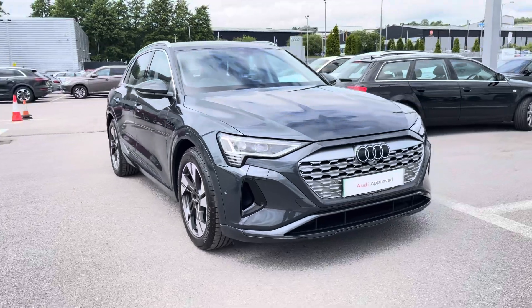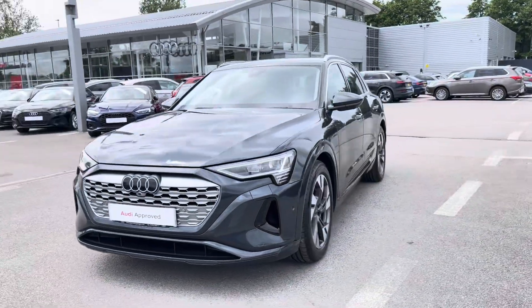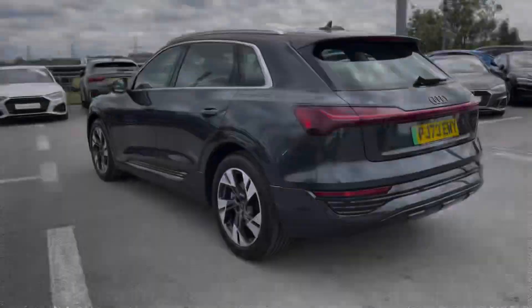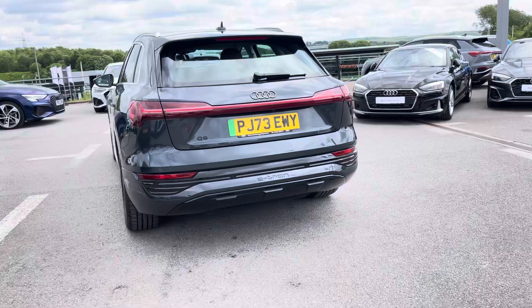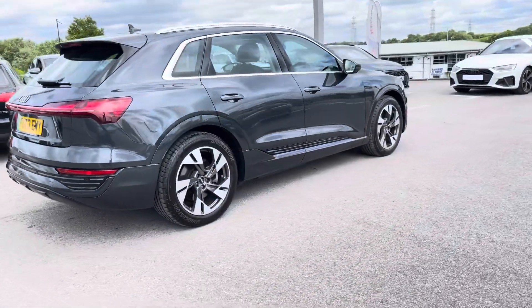Hi, I'm Will at Blackburn Audi and I'm delighted to be showing you around this approved used Audi. In stock today we have this gorgeous Audi Q8 e-tron Quattro, sporting a 114 kWh battery giving a range of 330 miles. Now combining that with its Quattro 4WD system, you get a 0-60 time of just 5.6 seconds.